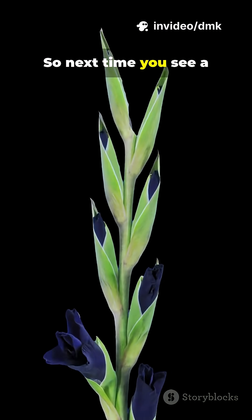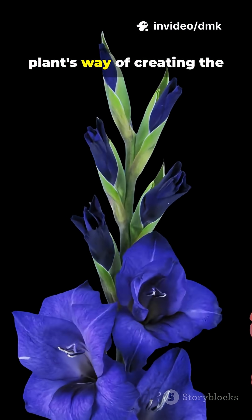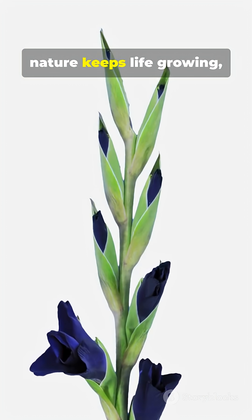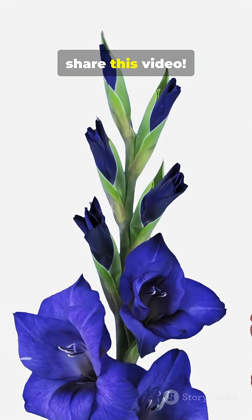So next time you see a blooming flower or a drifting seed, remember — you're watching a plant's way of creating the next generation. If you love learning how nature keeps life growing, follow for more, and don't forget to like and share this video.